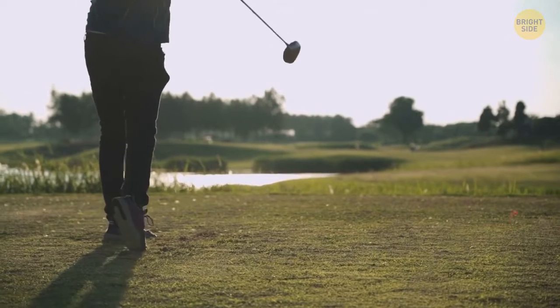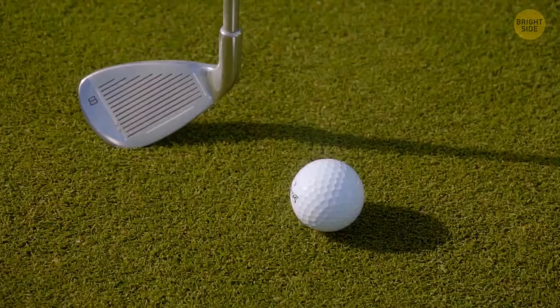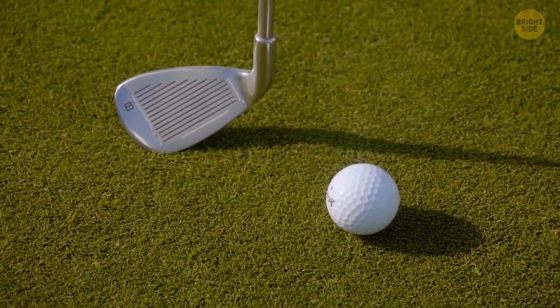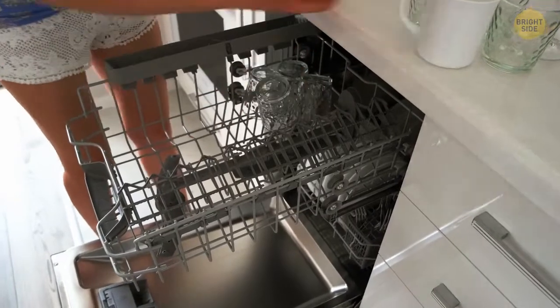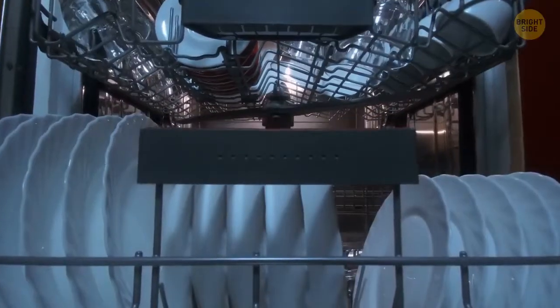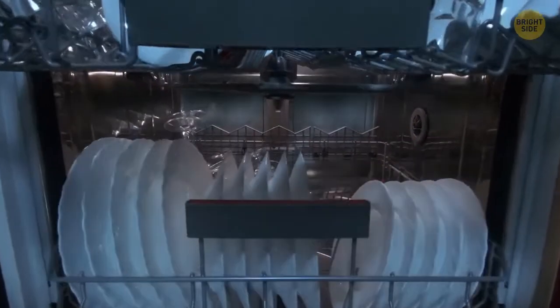A golf ball is covered with tiny craters for good aerodynamics. They're called dimples, and this design helps the ball fly further and more evenly. Some mugs also have a little groove on the outside of the bottom, which helps water flow out and prevents it from accumulating in the dishwasher.